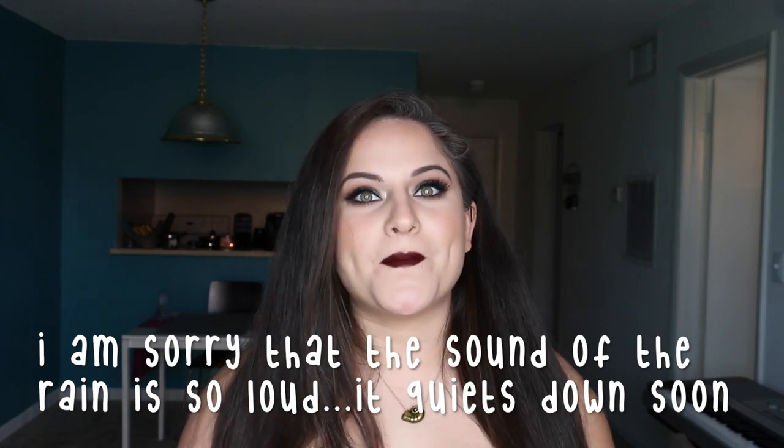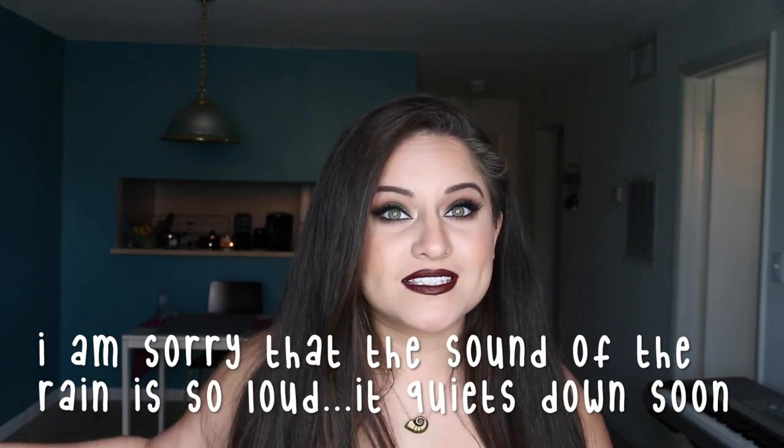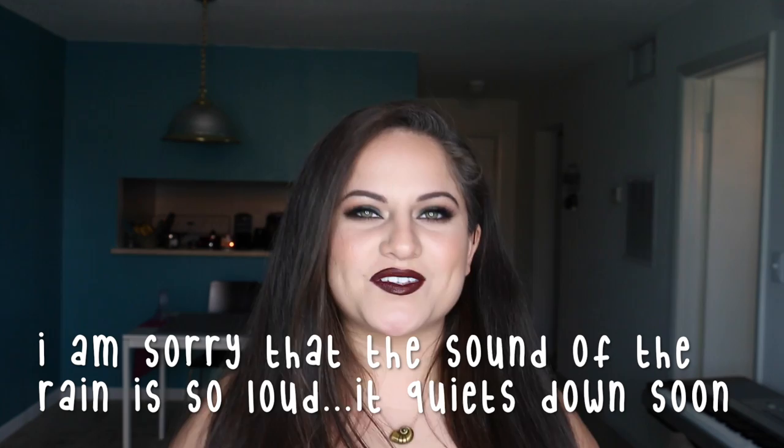Hey guys, it's Mile. Welcome back to my channel. Today's video is going to be my September beauty monthly favorites. I'm so excited that October is almost here. October is my favorite month of the year — it's just a happy month for me, I really really like it.